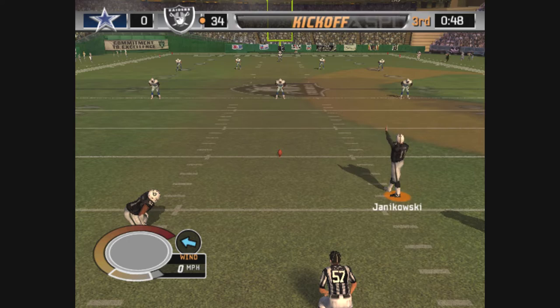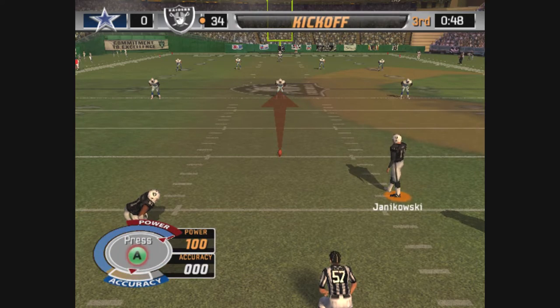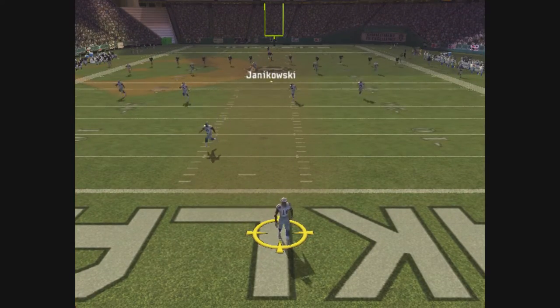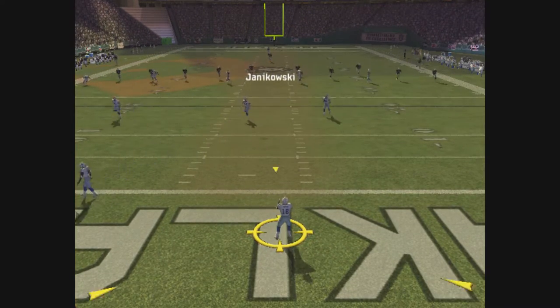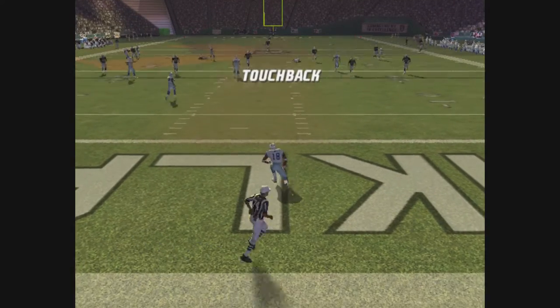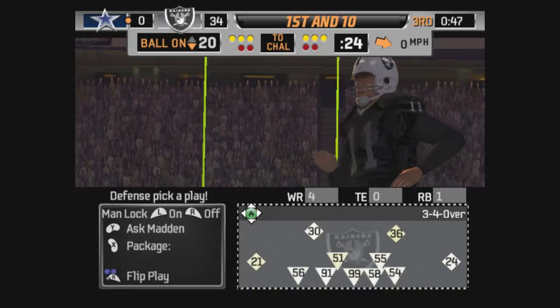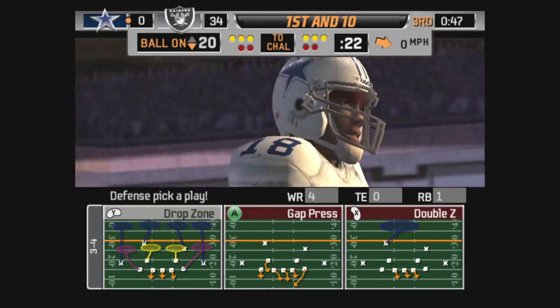The Raiders are set to kick it deep. Nice pitch — this one is fielded by number 18. On the last series, they forced a bad pass and got the interception. Try this defense here.